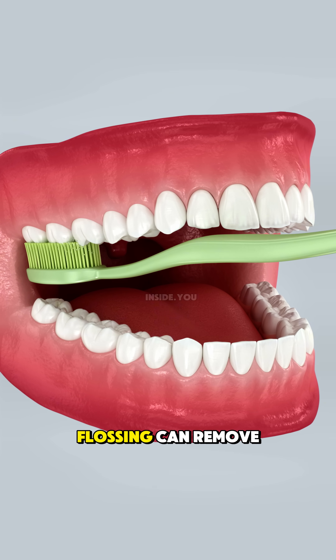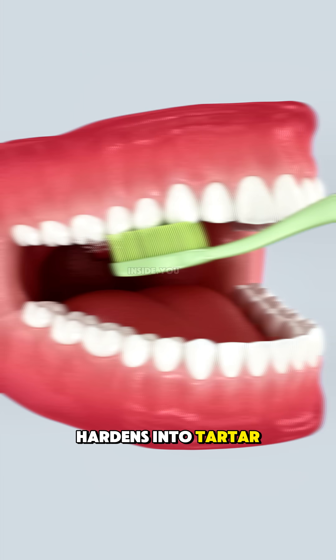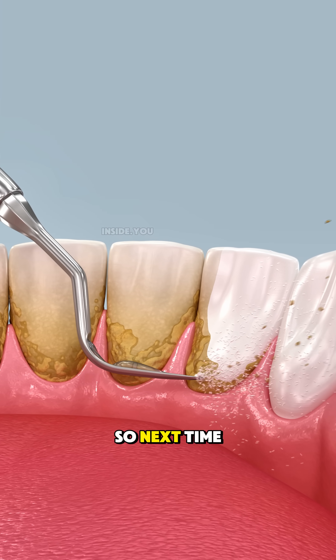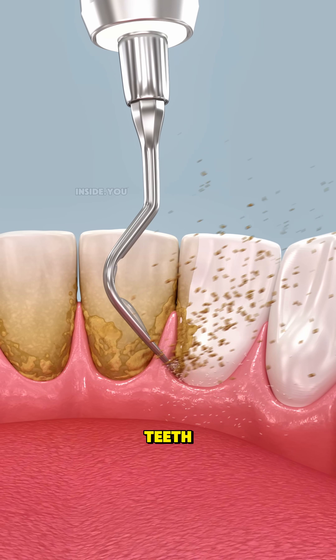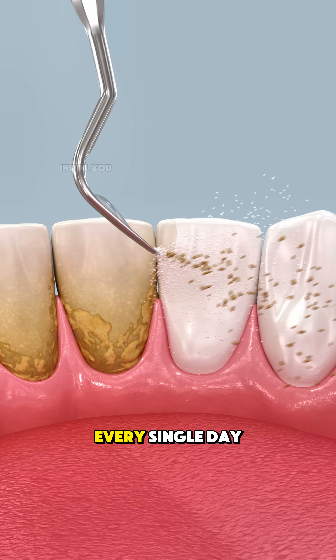Regular brushing and flossing can remove soft plaque, but once it hardens into tartar, no toothpaste can get it off — only professional scaling at the dentist can. So next time you hear that scraping sound at your cleaning appointment, remember: they're not just polishing your teeth, they're stopping an invisible enemy that grows inside your mouth every single day.